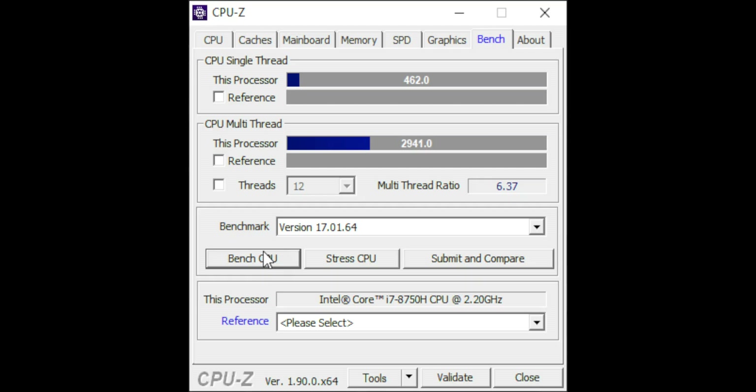Switching over to the CPU-Z benchmark test, we have a score of 462 for single thread and 2,941 for multi-thread without Bitdefender installed. After installing Bitdefender Total Security 2020, I got a score of 458.6 for single thread and 2,809.3 for multi-thread.